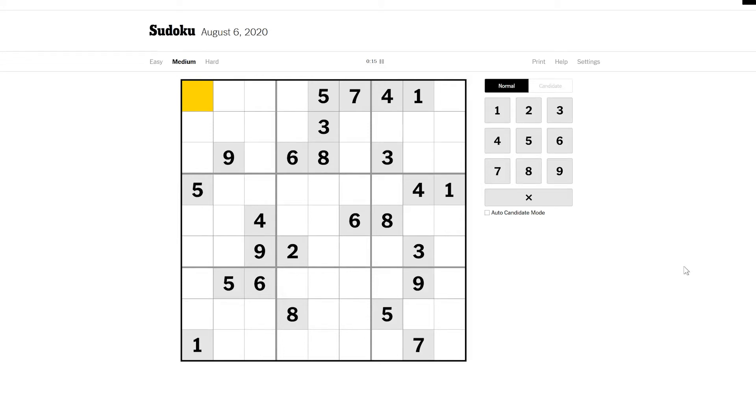Hello Internet, I'm back to do the medium New York Times Sudoku today. I ran out of time this morning so I had to go to work. I'm on my lunch and I've got 36 minutes to go through the medium difficulty Sudoku, so let's give it a go.